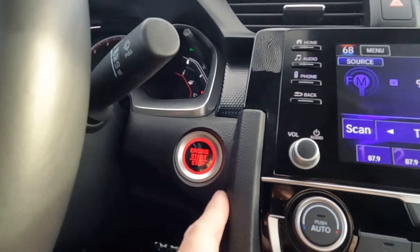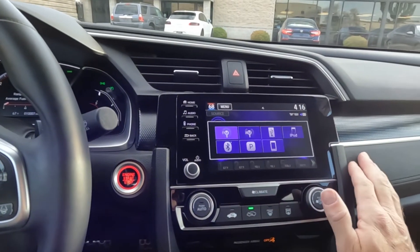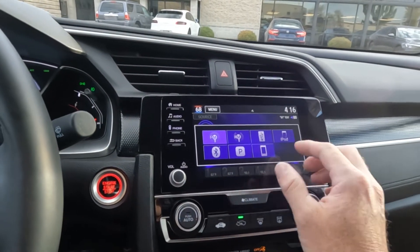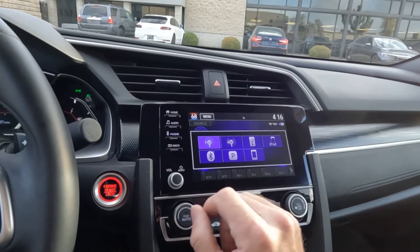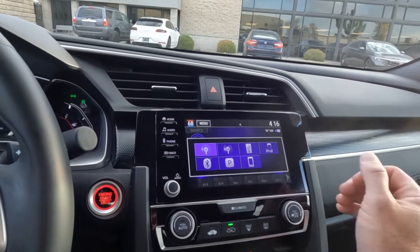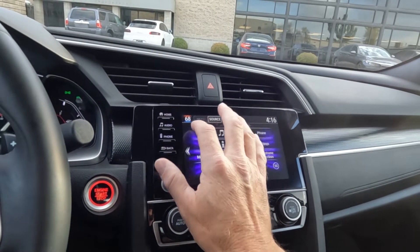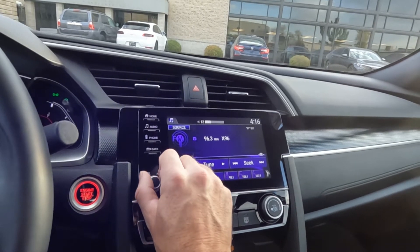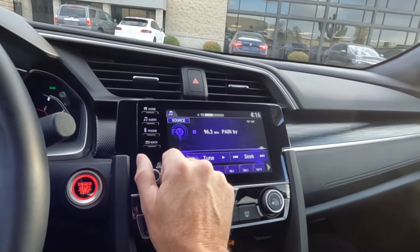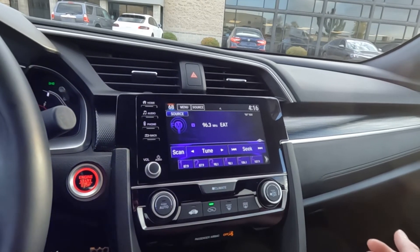Coming over here, you can pull up your sources: AM, FM, USB, MP3, and Bluetooth. Let's go ahead and turn this up — that sounds good — and then turn it back down. You can also go to your Bluetooth connection from here.